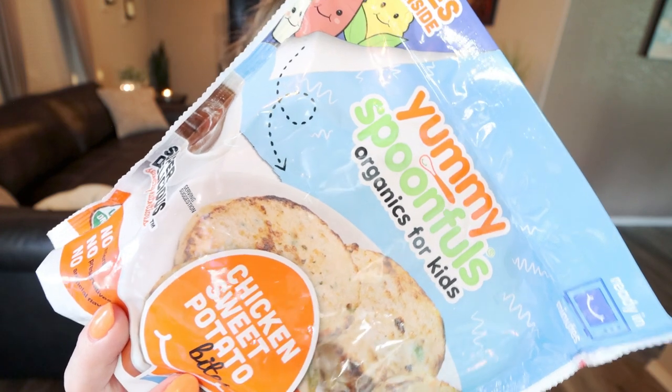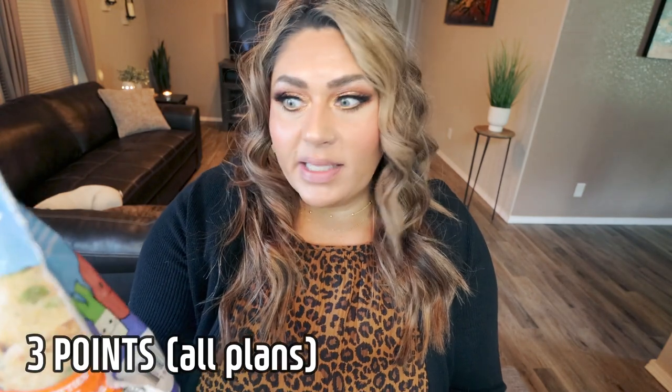The other favorite item comes from the freezer section. These are the Yummy Spoonfuls Organics for Kids Chicken Sweet Potato Bites. I know they're for kids, but I love them — they're delicious. You can have two bites for 90 calories; this is the size of them, so they are really good size. I like to put these in a wrap with some laughing cow cheese. It's a good way to get in protein and vegetables, and you can have two of them for the points on screen and 90 calories. They have really good all-organic ingredients — I just found these in the frozen food section at my local Walmart.